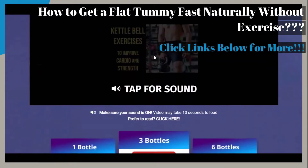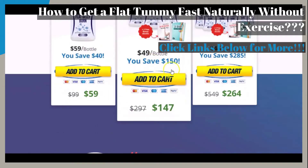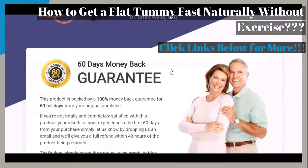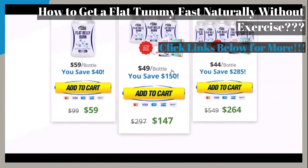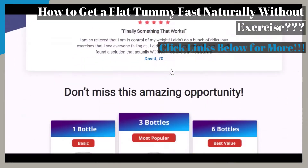If you've been looking for ways, techniques, or products to help you get a flat tummy fast naturally, this video is for you. If you've been looking for information on how to get a flat tummy fast without exercise, the featured flat belly burn supplement may be what you have been looking for.